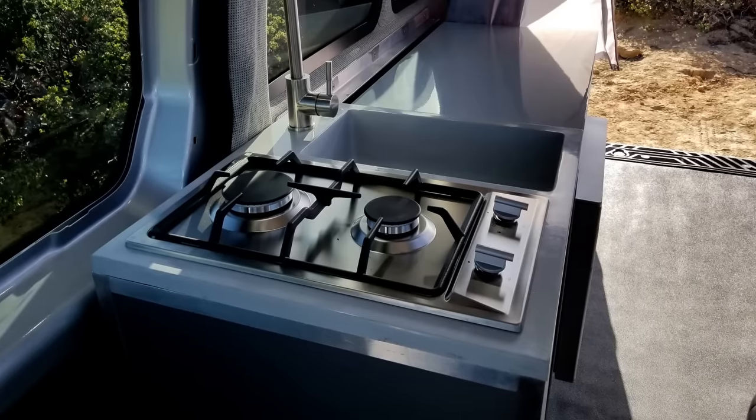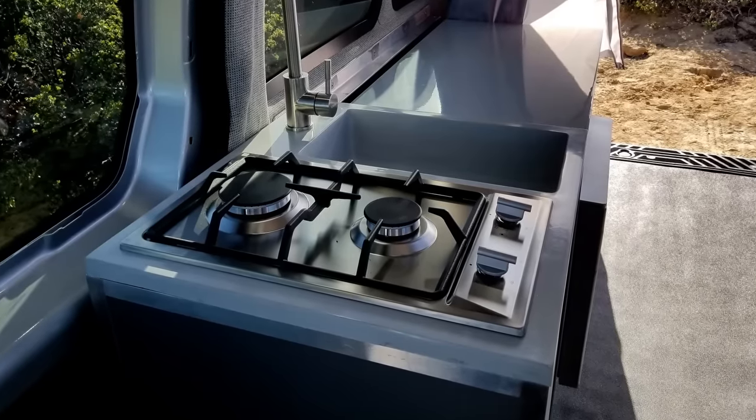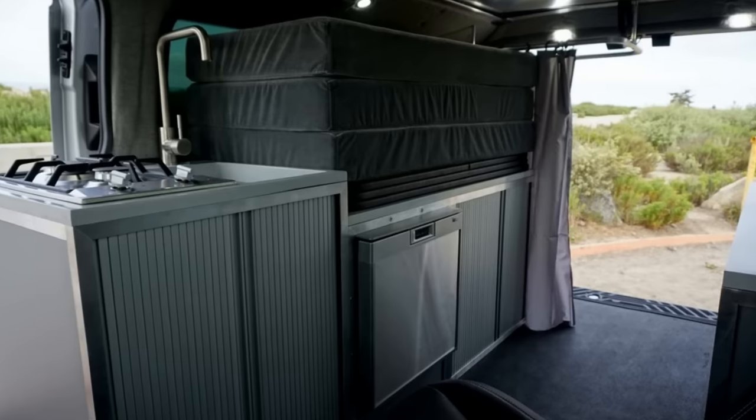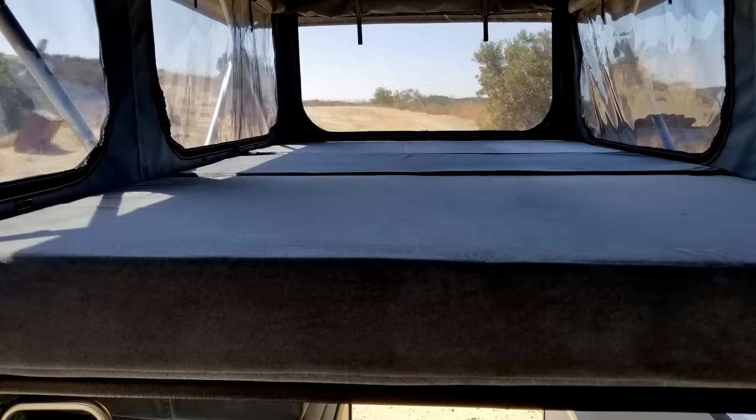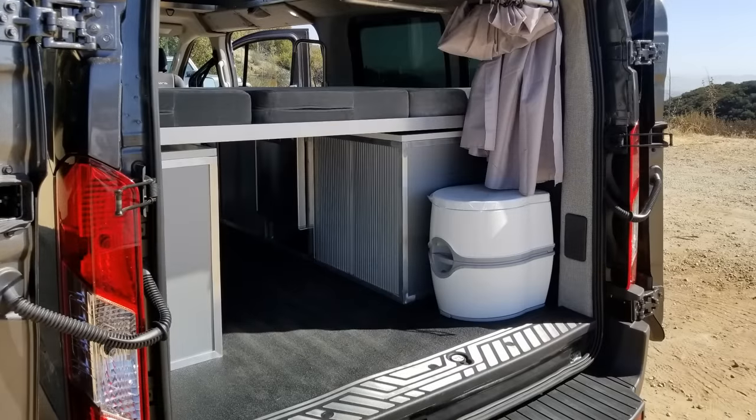The kitchen takes advantage of the extra space, having a large cabinet on the opposite wall with a dual burner cooktop, a basin-style sink, and a mini fridge down below. There's room to sleep up to four people using the bed in the roof along with a bed in the back that installs over the cabinets.